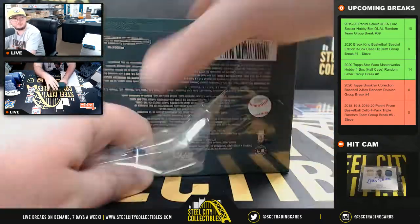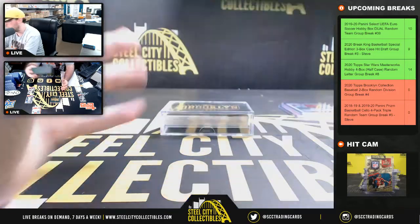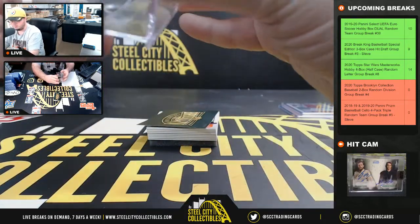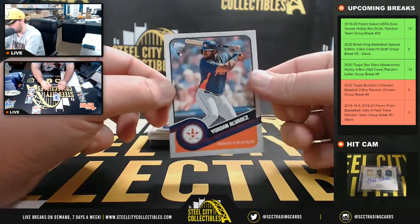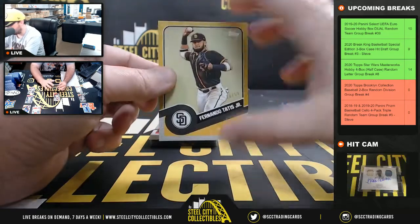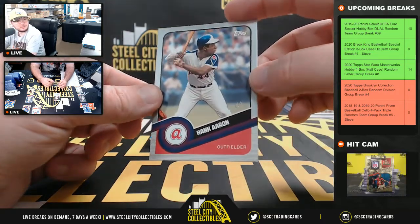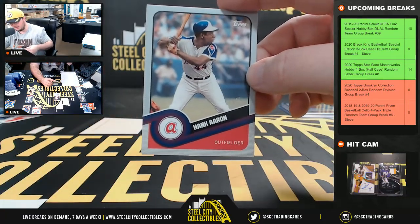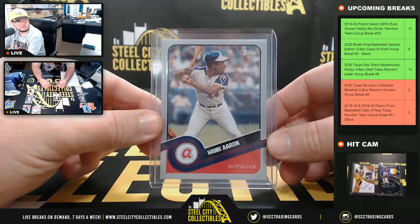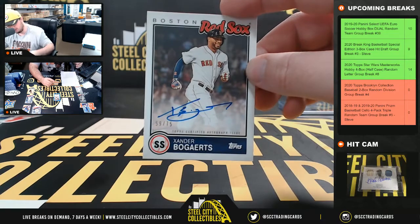Box number two. Jordan Alvarez, Vlad Jr., Pete Alonzo. Got Tatis numbered to 50. We've got a one of one, Hank Aaron — beautiful card right there, one of one Hank Aaron, going to Josh. For our next autograph, we have Xander Bogarts, 59 of 75, the American East, going to John.